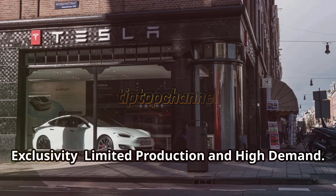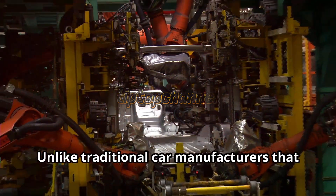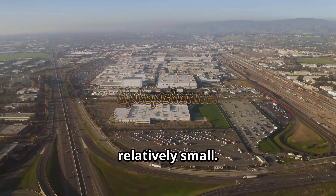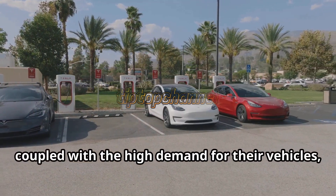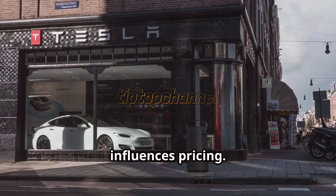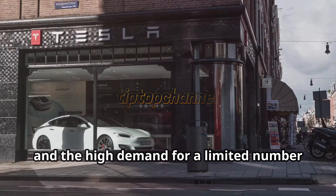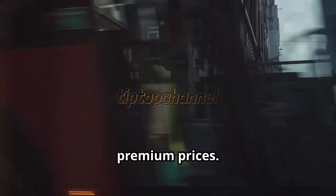The allure of exclusivity — limited production and high demand. Unlike traditional car manufacturers that mass-produce vehicles, Tesla's production scale is still relatively small. This limited production, coupled with the high demand for their vehicles, creates an element of exclusivity that influences pricing. The laws of supply and demand come into play, and the high demand for a limited number of vehicles allows Tesla to command premium prices.